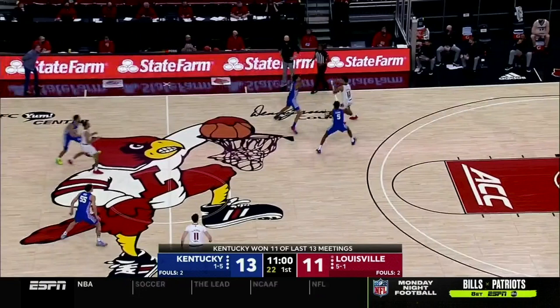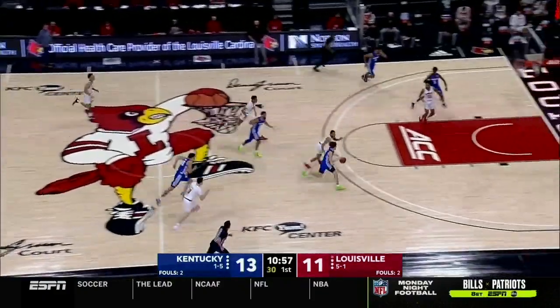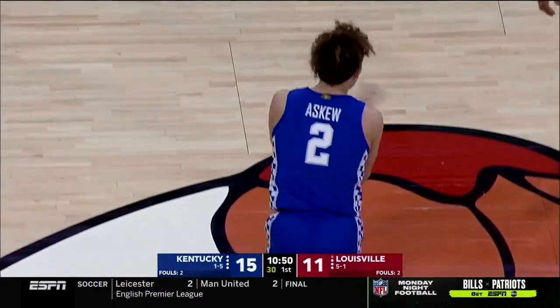In future situations, Johnson can reduce turnovers by making decisions and seeing things develop a little bit slower — calming his brain down and thinking through each situation. The alternative, as we see with the turnover and Devin Askew finishing for Kentucky, is exactly why Johnson has so much room to grow.